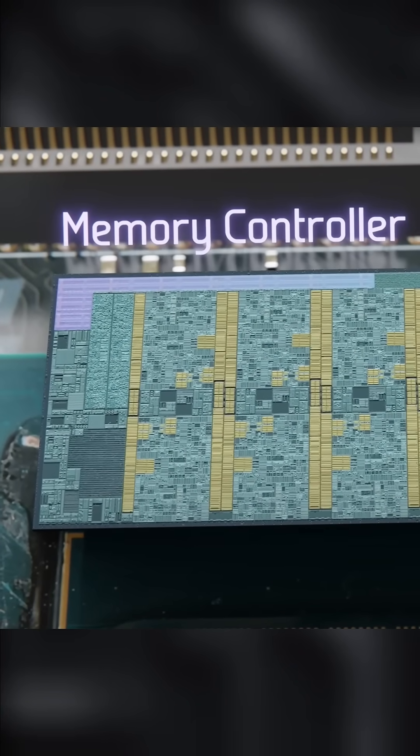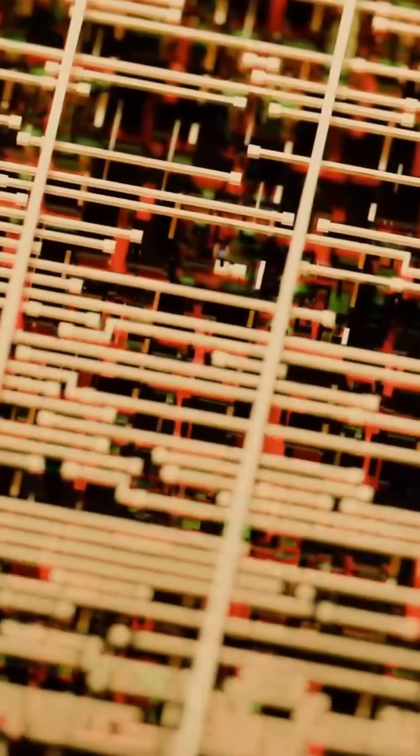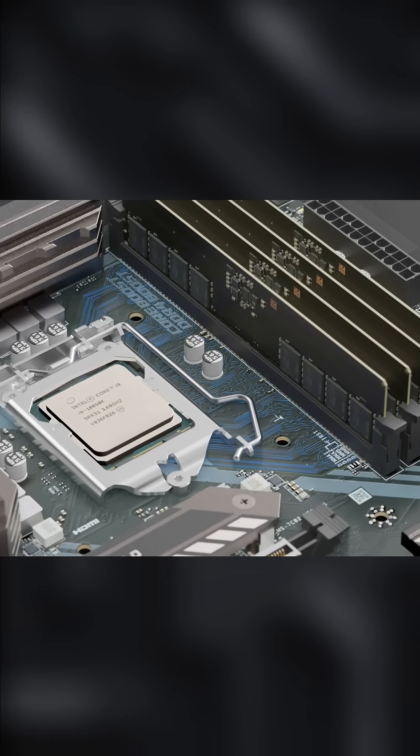The CPU also has small, fast storage areas called registers and cache that help it work more quickly by storing data it's using right now. Larger tasks are passed between the CPU and the RAM, main memory, to keep everything running smoothly.